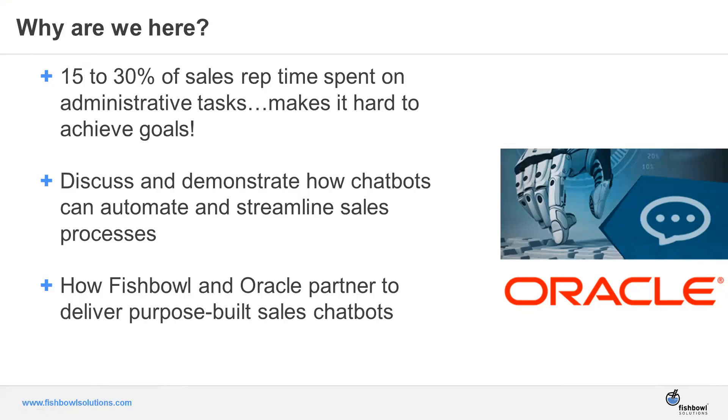We're also going to show the chatbots that Fishbowl and Oracle have built out for sales enablement — really give you that day-in-the-life experience. You're a rep, you're on the go, you have to make phone calls, share forecast and pipeline information with your manager. We'll show how Fishbowl's chatbot framework, built on top of the Oracle Autonomous Mobile Cloud Enterprise platform with the Intelligent Chatbots feature, delivers purpose-built sales chatbots.